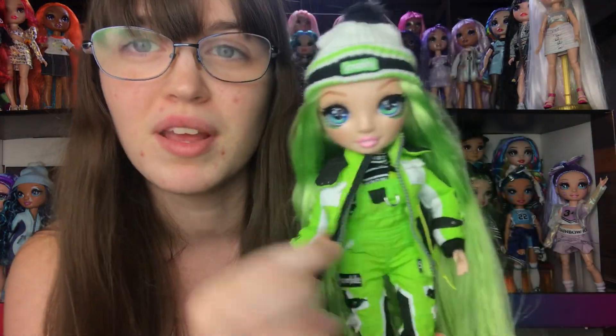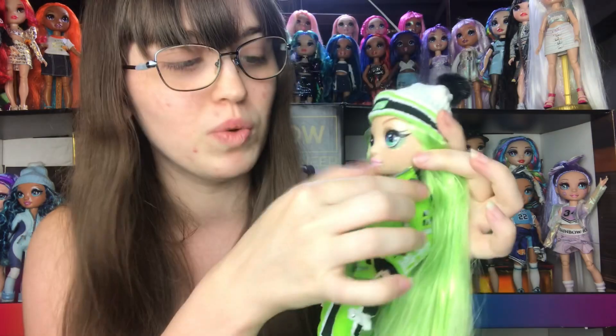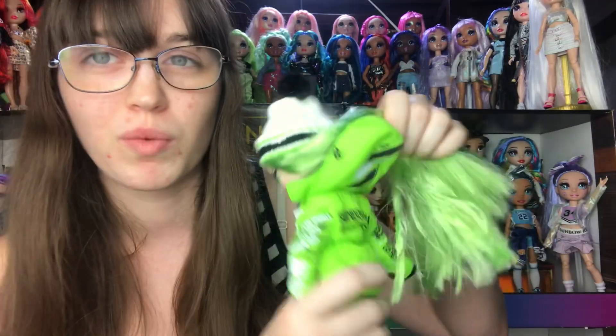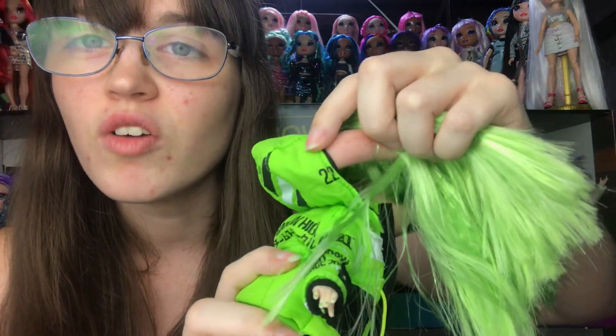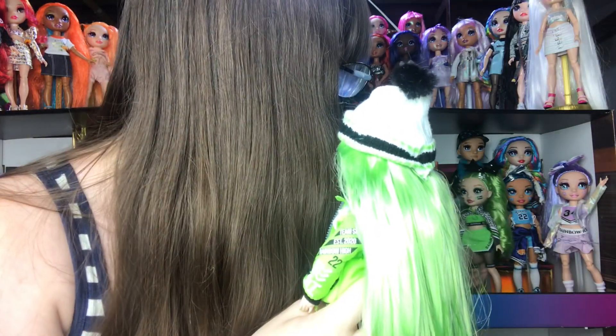It's like a windbreaker material - a really nice high quality material that a real windbreaker would be made out of, and the inside is fully lined as well and it looks really really good. It has a black thing for hiding the zipper once you've zipped it all up. The hood is super cute as well - it has those little things where if it was a real jacket you could button it to keep more of you warm. It's attached to the hood which is almost big enough for her to wear.